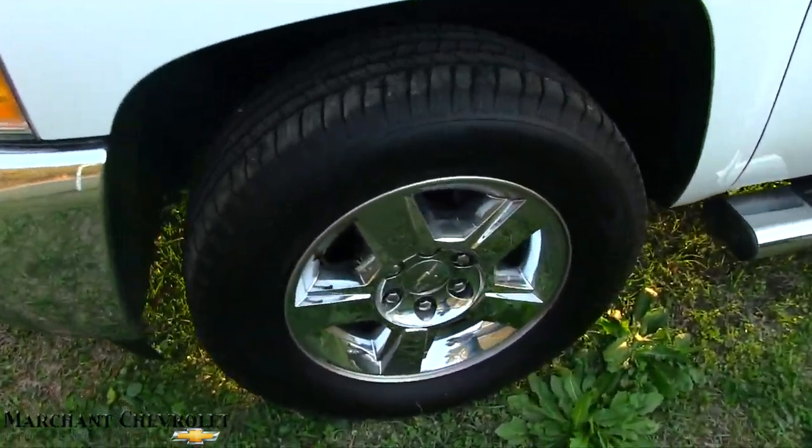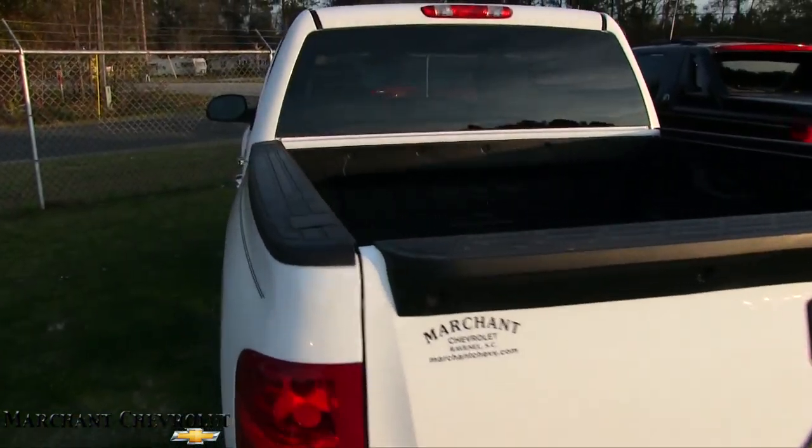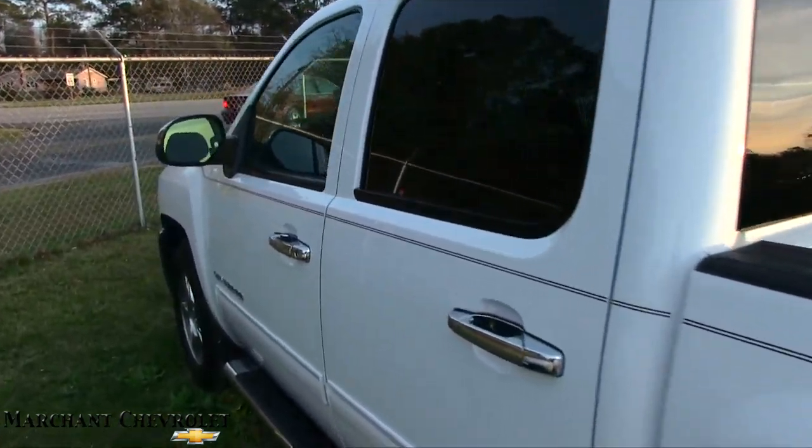This one has the chrome alloy wheels, good looking tires with plenty of tread on those Michelins, running rails, and it's a full four-door crew cab. There's a bed liner in the back and a tow package. It's an LT model so it has a few nicer features. Very clean — no major dents, dings, or scratches on this truck.